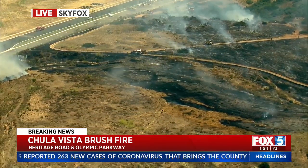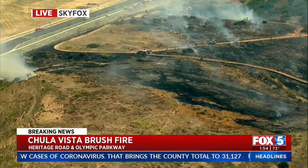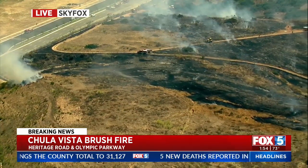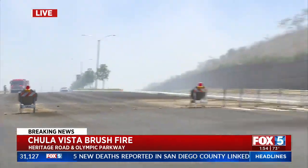Meteorologist Aloha Taylor has been commenting on the conditions that are out there. Usually when we have brush fires like this it's extremely dry, but firefighters are a little luckier today, aren't they?